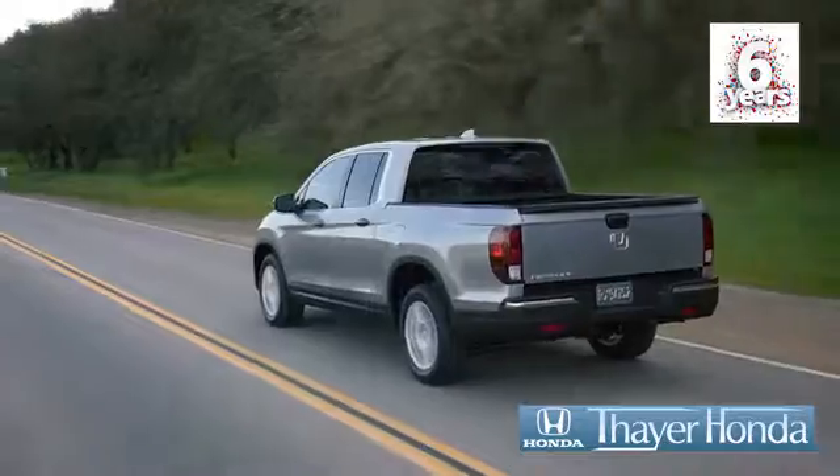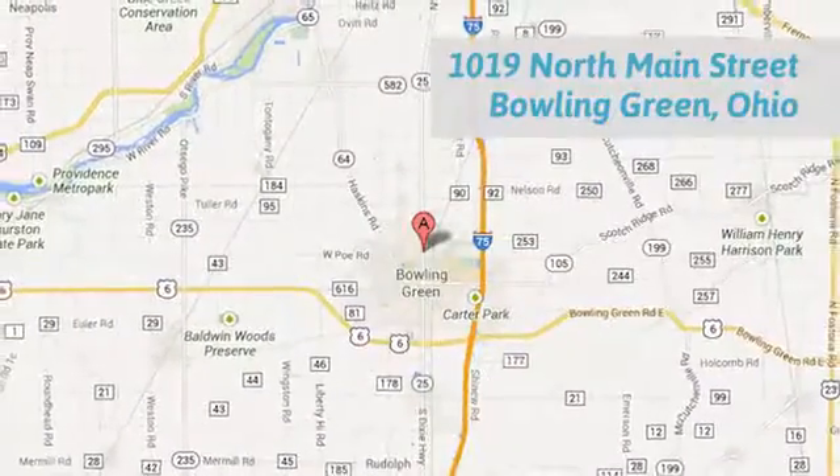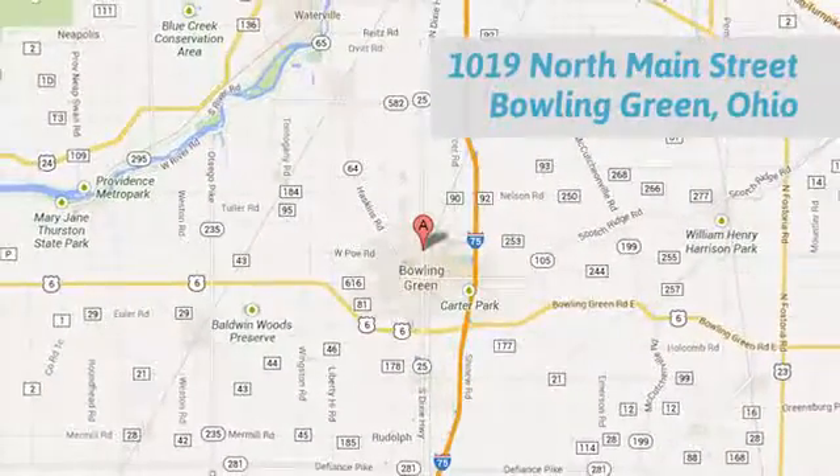Bayer Honda is happy to pass the savings and quality on to our customers. Call, click or stop in today. We are conveniently located at 1019 North Main Street in Bowling Green, Ohio.